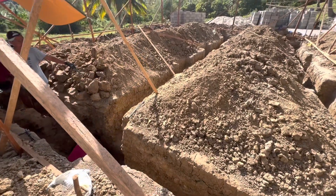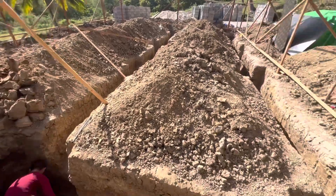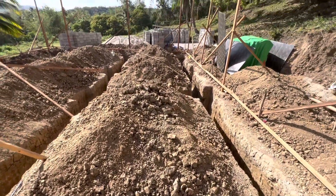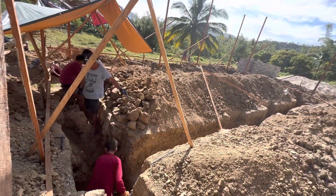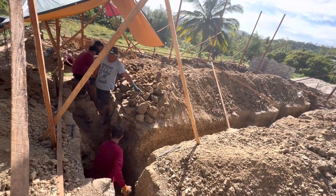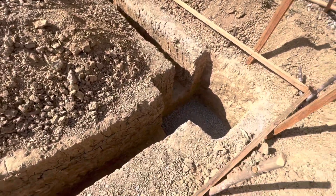It looks like they did the footers — that outline of our rooms. In the bottom there's gonna be bedroom, bathroom, bedroom, and then this is gonna be all open concept — kitchen, dining room, living room here. They put gravel in the bottom of each of these footers.